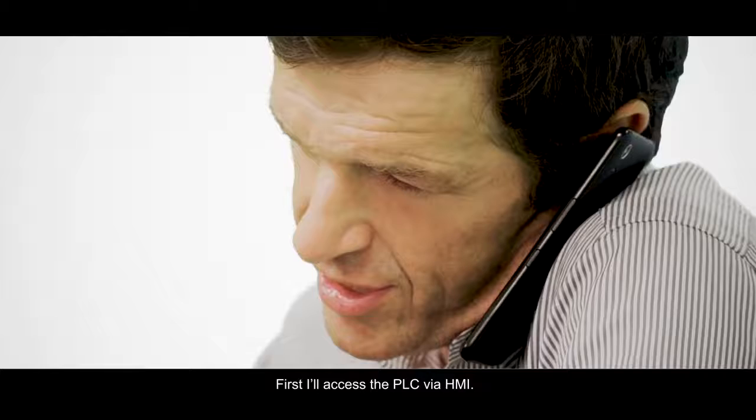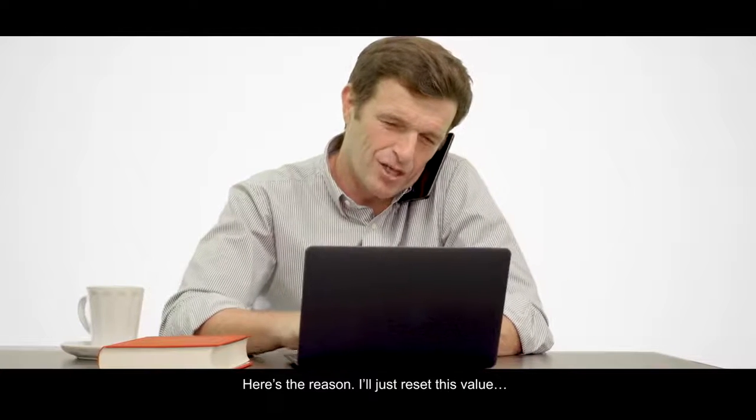First, I'll access the PLC via HMI. Here's the reason. I'll just reset the value. Done.